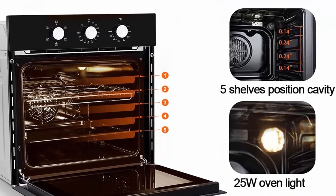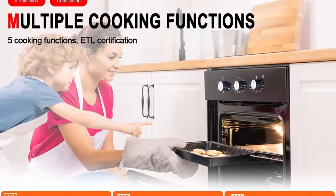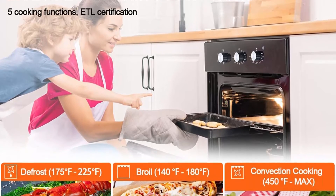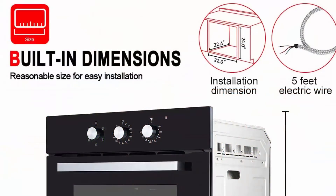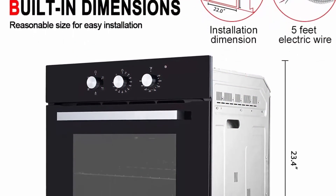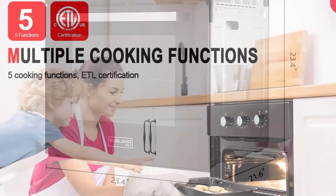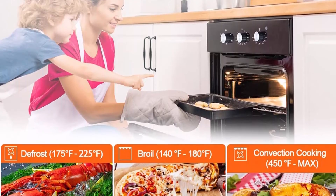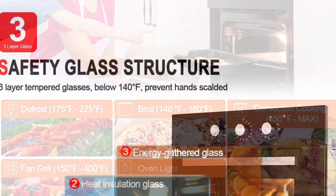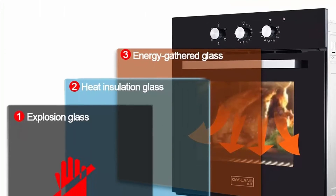Product size 23.4 x 23.4 x 21.6 inches; built-in size 22.0 x 24.0 x 22.4 inches — it can match your kitchen perfectly. This electric oven uses 240V-60Hz for power supply with 2300W maximum output. It has five different working modes including broil, convection cooking, fan grill, defrost, oven light, temperature controller, and timer.